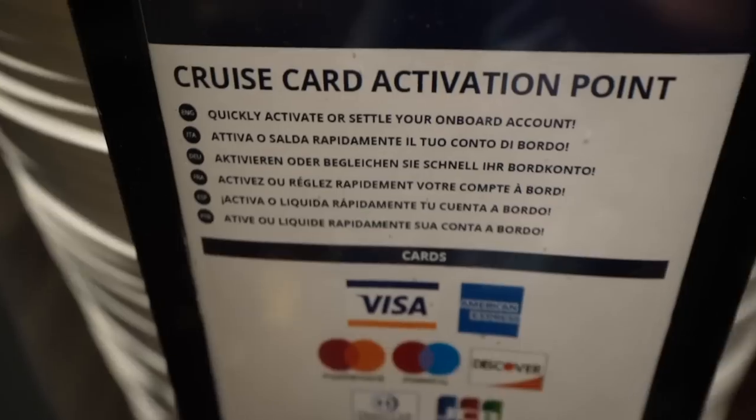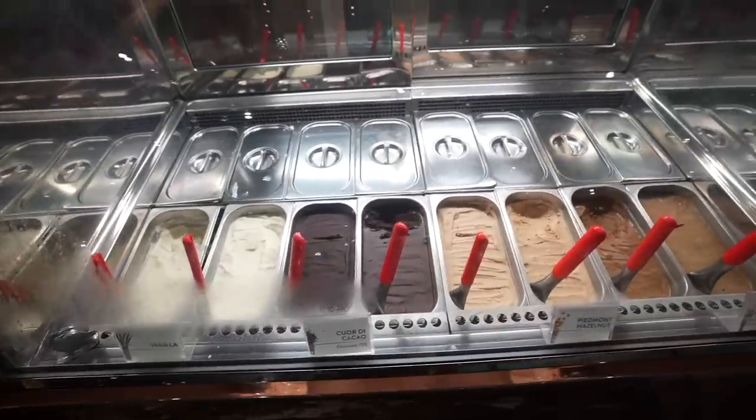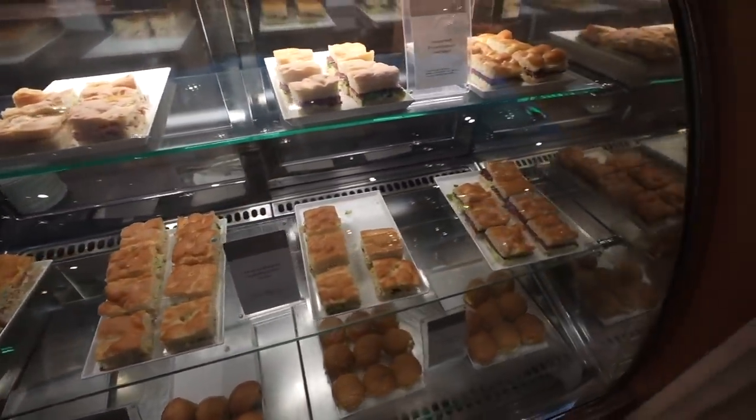There are little kiosks where you can link your credit card to your room key so you can just charge it to that. This area has little shops and a little ice cream area that is not included, but on the other side there are some desserts that are included. You can get whatever you like. They've got some sandwiches, but honestly the desserts so far are kind of slacking. The casino has nice lighting — it kind of reminds me of the Venetian Palazzo in Vegas.